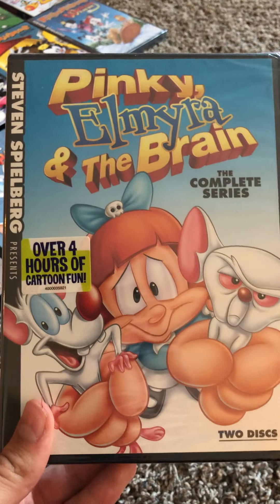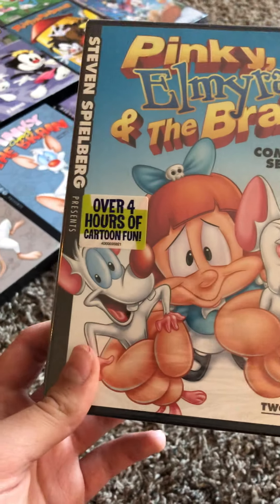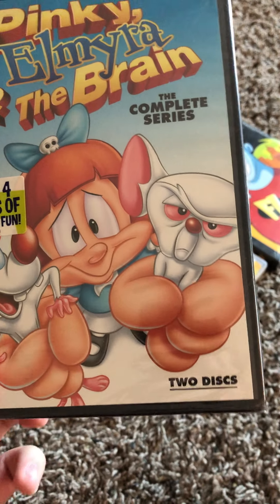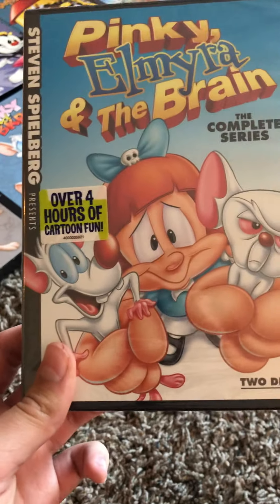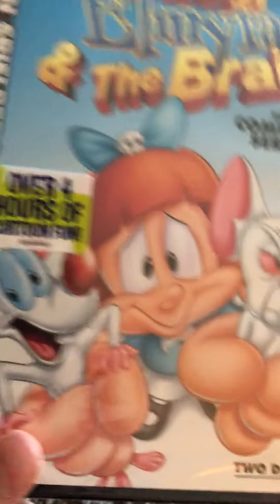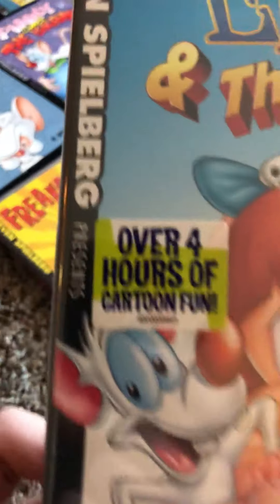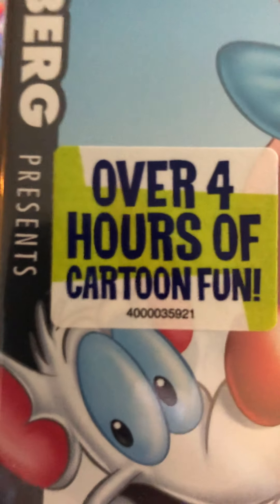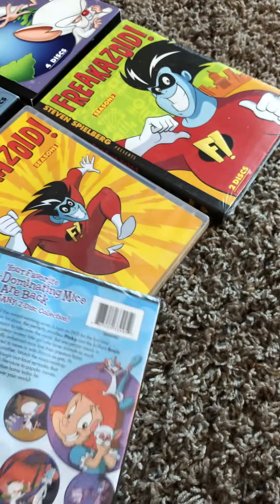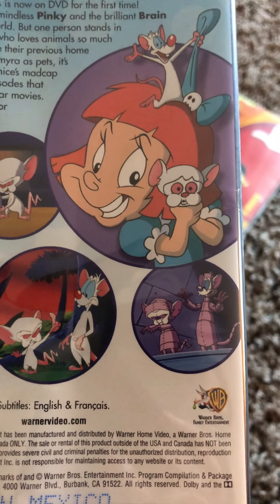Next is Pinky, Elmira, and the Brain — another secondary season, some people may call it season four. This was released from 1998 until the Wakko's Wish movie in 1999. This one is the complete series — it has every episode and comes with two discs. It says 'over four hours of cartoon fun.' Here's the back cover, showing all the episodes and things they're about to do.